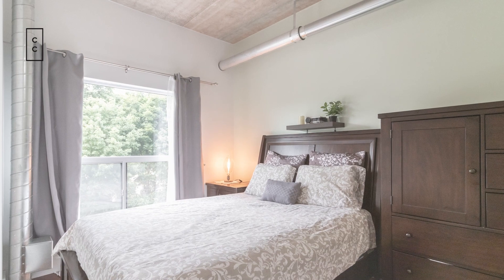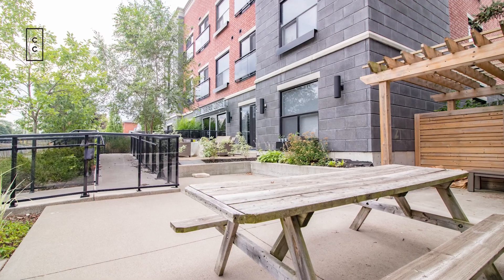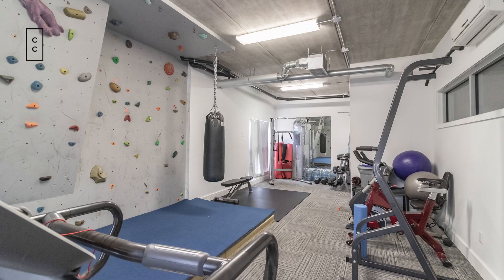The unit comes with one parking spot, and inside you'll find a gym, an outdoor seating area, and even a climbing wall.